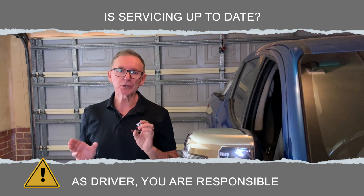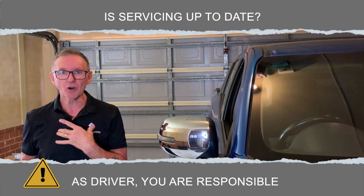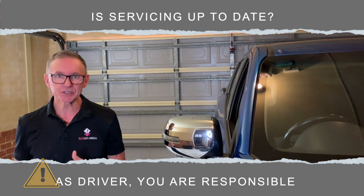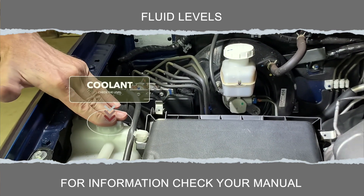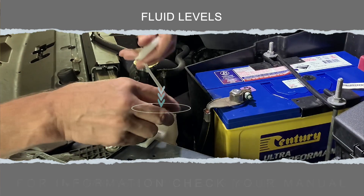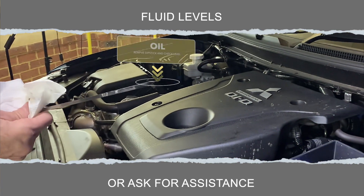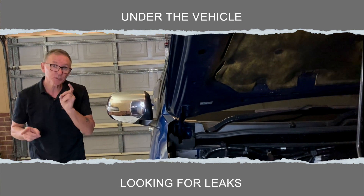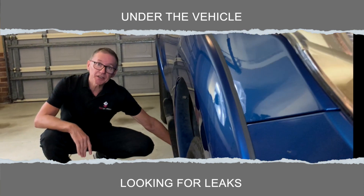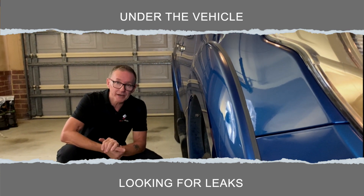Now this vehicle has just been serviced so I'm confident that it's roadworthy, but it's my responsibility as the driver to make sure that everything's okay. Under the bonnet we need to check our fluid levels: coolant, brake fluid, washer wiper fluid, power steering, and of course our oil. This vehicle has been parked overnight, which means I can easily check underneath for any leaks — coolant, oil, or even brake fluid.